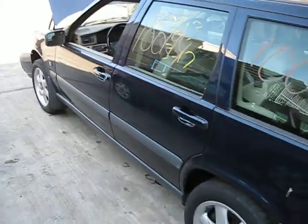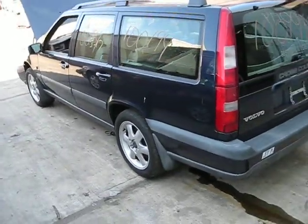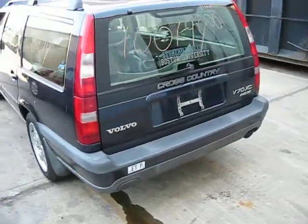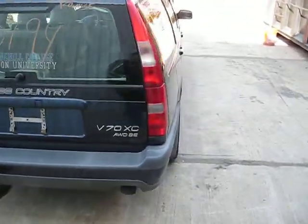We purchased this vehicle locally through one of our auctions due to the left front collision. The vehicle does have four good doors, and all of the rear body panels are also in excellent shape.